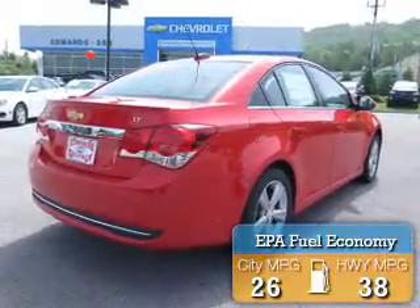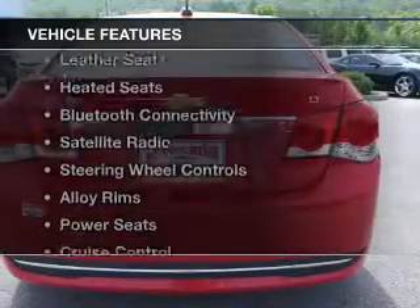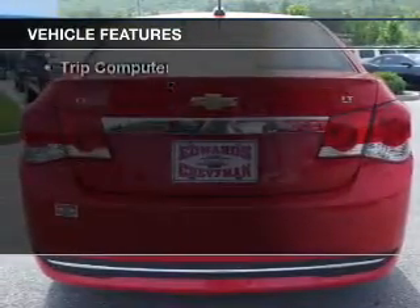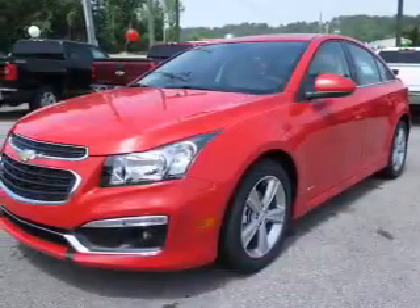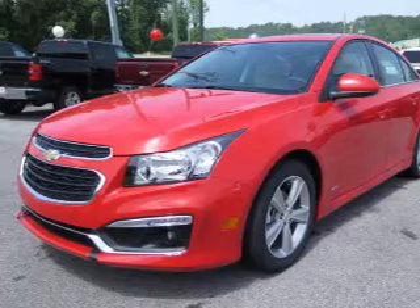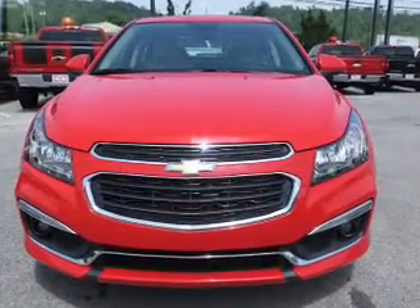Great fuel efficiency saves you money by requiring fewer trips to the gas station. The features include leather seats, heated seats, Bluetooth connectivity, a satellite radio, steering wheel controls, alloy rims, power seats, cruise control, keyless entry, and a trip computer.